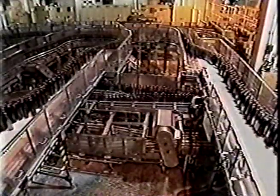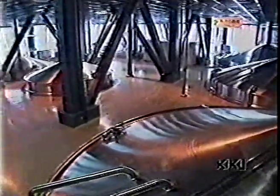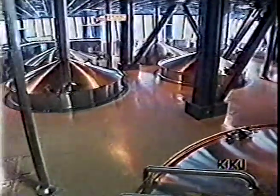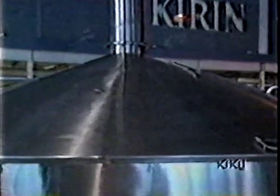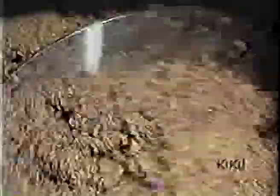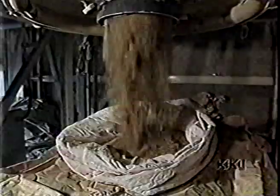During the brewing process, a certain amount of waste is created. After the beer has been filtered off, only the dregs remain. Beer dregs make up roughly 70% of all brewery waste.